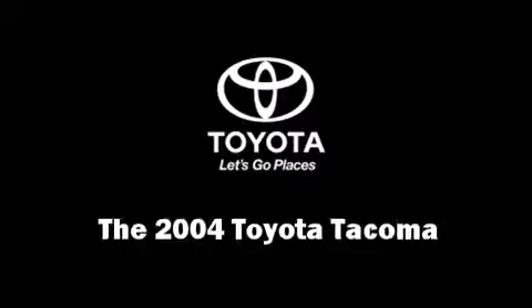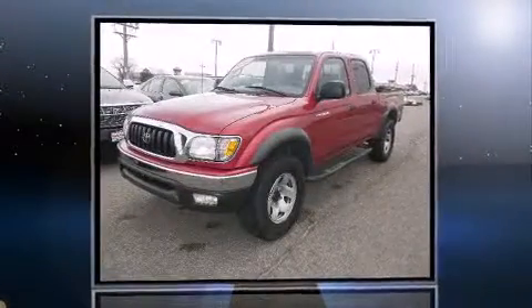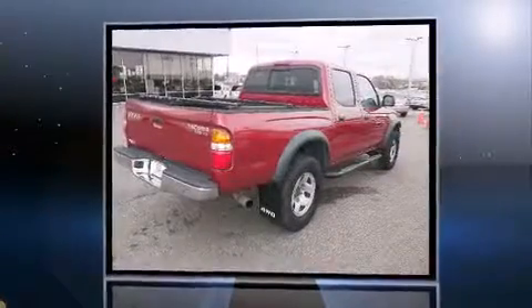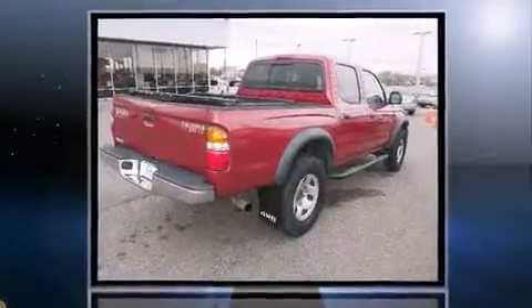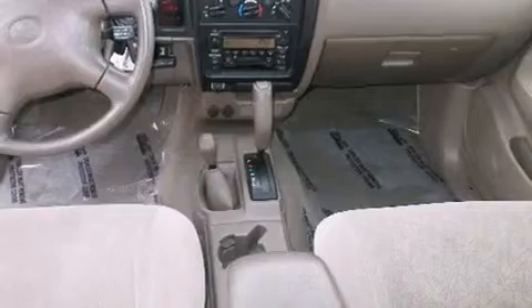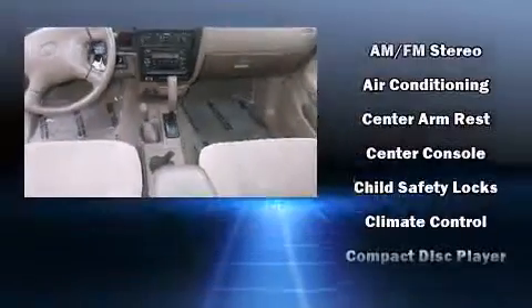Here's a great deal on a 2004 Toyota Tacoma. This four-door, five-passenger truck has not yet reached the hundred thousand mile mark. Toyota infused the interior with top shelf amenities such as a tachometer, variably intermittent wipers, a rear step bumper, skid plates, and more.